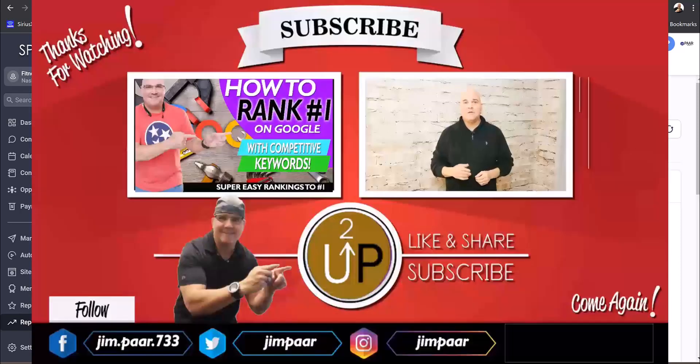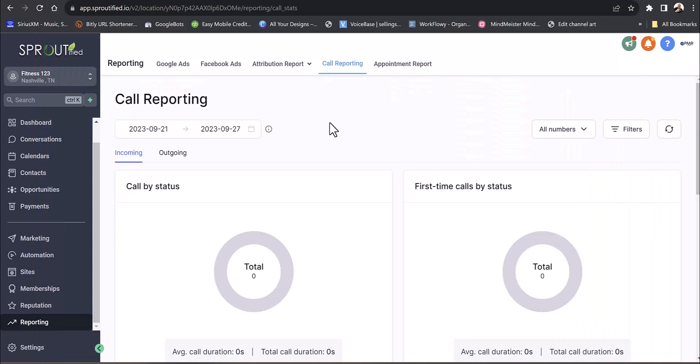If you want a done-for-you turnkey business, we do it all and it's really affordable. I appreciate you guys watching — remember to hit that subscribe button and the bell, and watch my other videos to learn more about GoHighLevel. We own an AI agency, so when it comes to automation we know everything. If you're ready to get going, reach out to me directly — I will do a one-on-one with you for free and help you work through this.